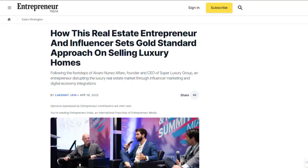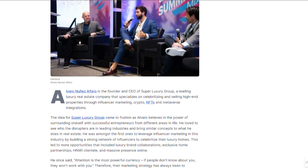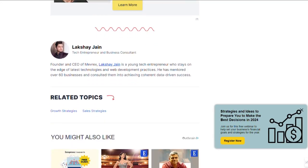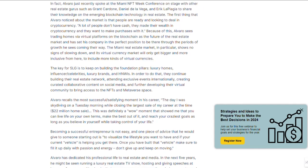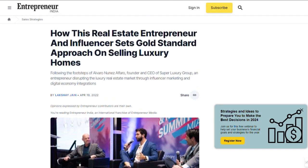I also have a success story for influencer event marketing in real estate. It's a success story published on Entrepreneur involving Alvaro Nunez Alfaro, founder and CEO of the Super Luxury Group. They sell high-end properties, and he successfully built a team of 100 global influencers by organizing an influencer marketing event - inviting them to stay at his luxury properties in exchange for content and promotion. The article confirms it was a success.